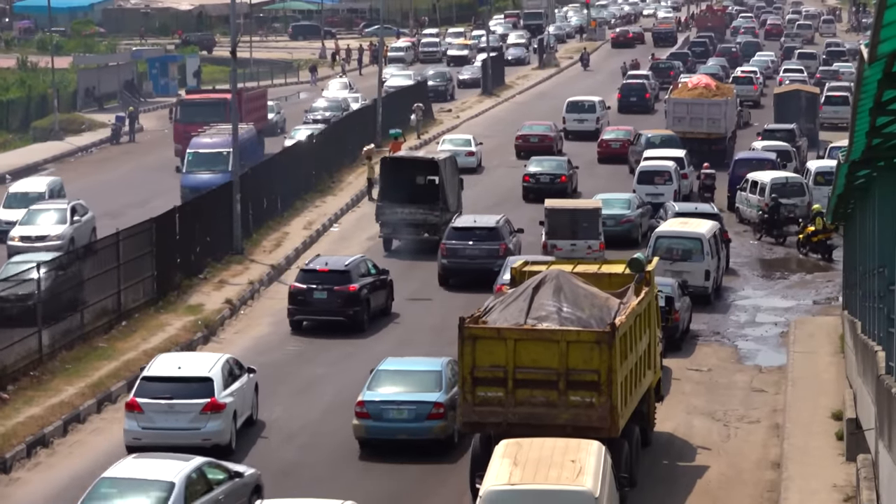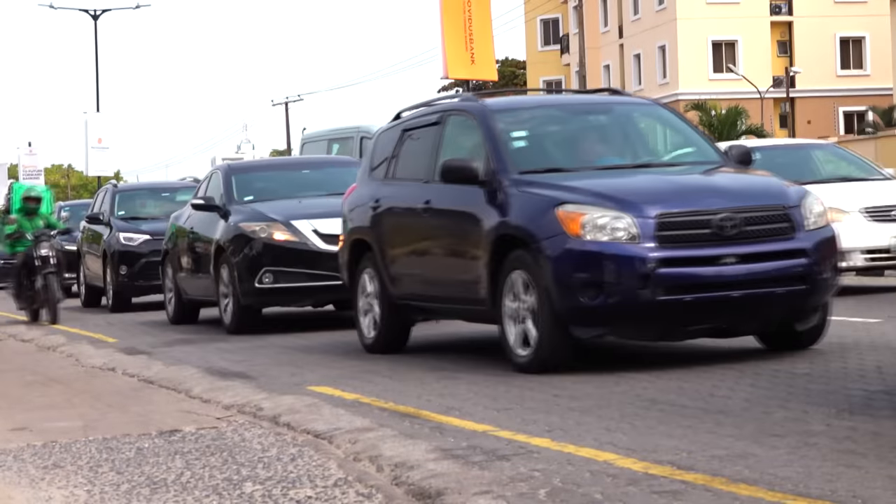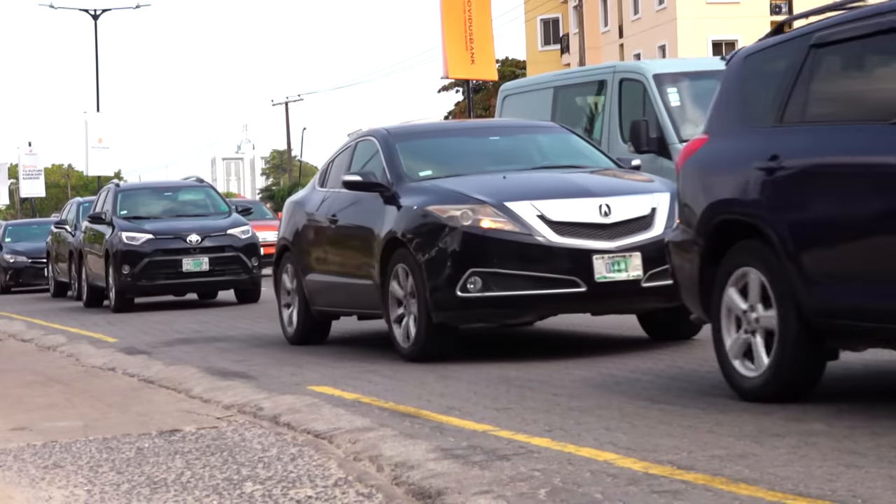How these vehicles got to Nigeria and how we found them is an alarming tale that often begins in the middle of a Canadian night.